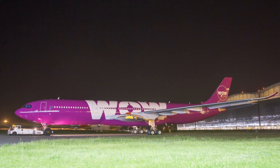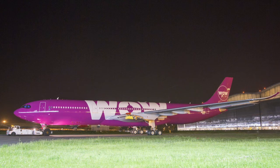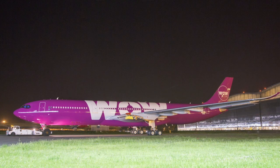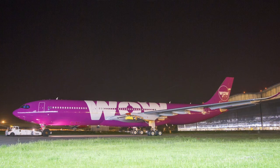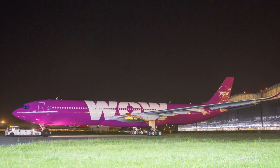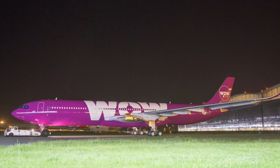The airline hasn't released a route for this new Airbus A330neo; however, the A330neo has the potential to start routes from Iceland to Hong Kong or Honolulu.